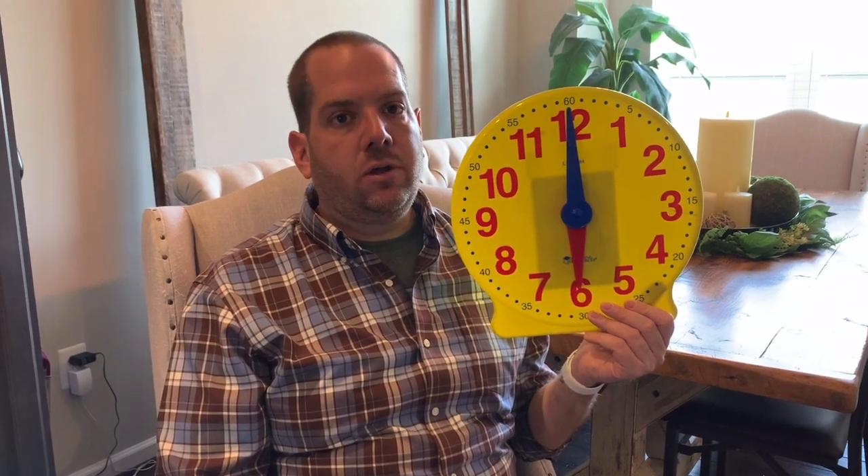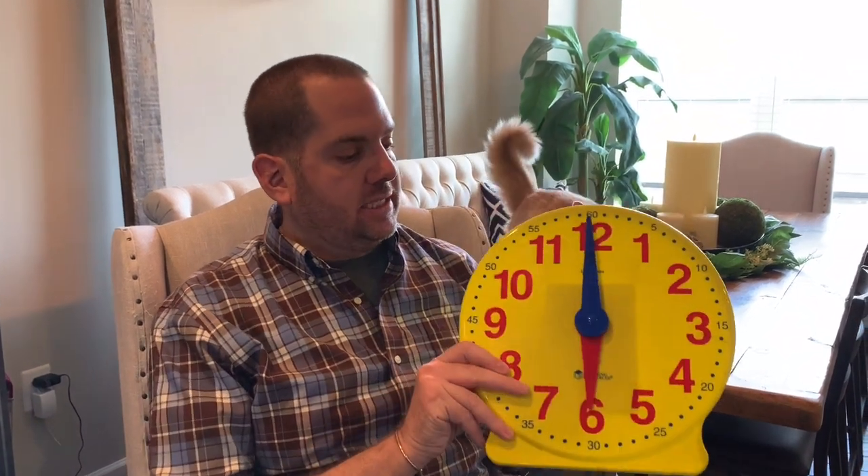So if I have a clock — and we've only been working on hours right now — and I say it's six o'clock a.m., is that in the morning or the afternoon? Good, it's in the morning. So are you eating dinner? No, you're either still sleeping, or you're brushing your teeth, or having your breakfast, or getting ready for school.